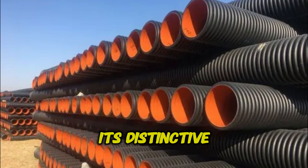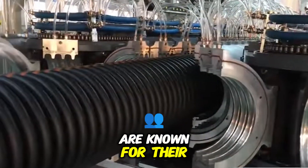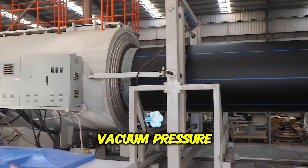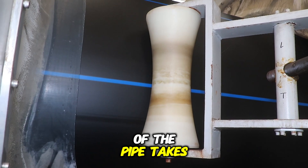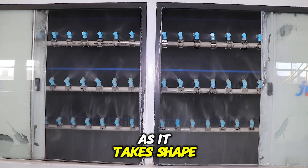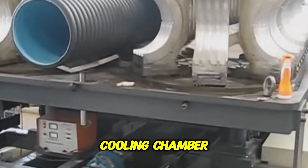Once the HDPE reaches the desired molten consistency, it is directed toward corrugation — the step that gives the drainage pipe its distinctive ridged shape, enhancing flexibility and load-bearing capacity. The formation of these ridges occurs inside a specialized mold known as the corrugator. As the molten HDPE enters the corrugator, vacuum pressure is applied to distribute the plastic evenly into the mold's ridges and grooves. A built-in cooling system immediately begins solidifying the plastic as it takes shape, preventing deformation before the pipe moves to the next phase.